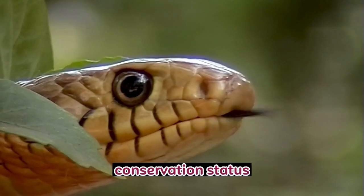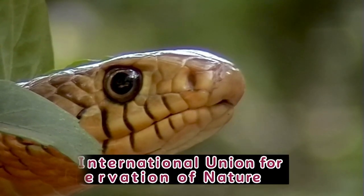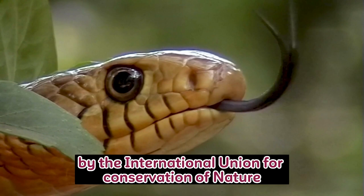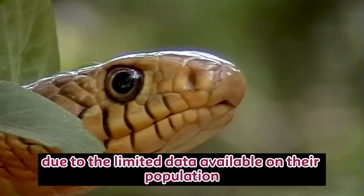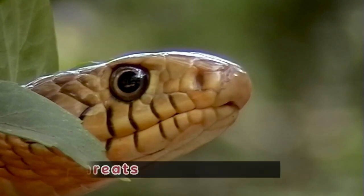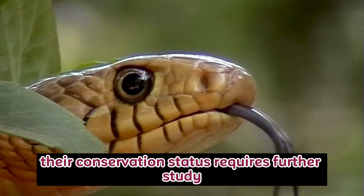Conservation Status: The Arafura file snake is currently listed as Least Concern by the International Union for Conservation of Nature (IUCN). However, due to the limited data available on their population trends and potential threats, their conservation status requires further study.